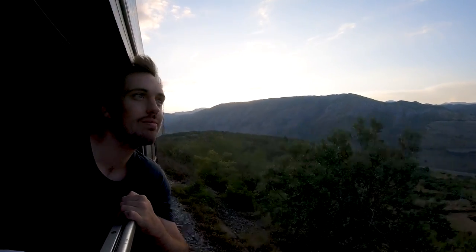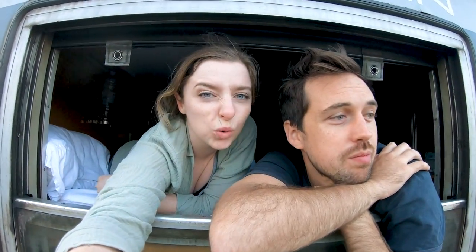This train has been incredible — so magical. For the price, the views are insane. The train is a bit dirty and old, but the views make up for everything.